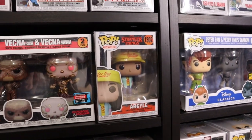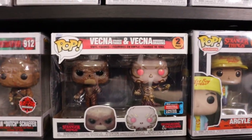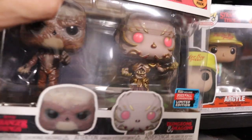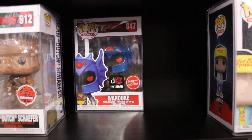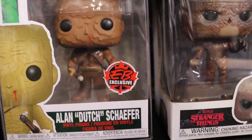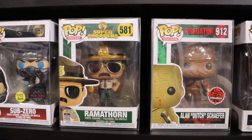On this single shelf here before we get to my chases - we do have Stranger Things Argyle, the Vecna 2-pack, one from Stranger Things and one from Dungeons and Dragons - really enjoy that one. Behind that is the Dungeons and Dragons War Duke, GameStop exclusive - that's actually a really sick mold, really like that pop. We do have the Island Dutch Schaefer EB exclusive with the OG sticker - a dope sticker, wish they'd bring that back. Ramathorn from Super Troopers - I don't think you can look at that and not laugh.